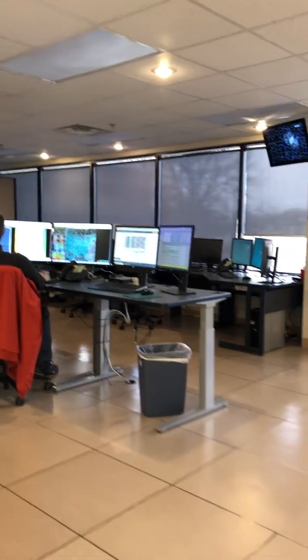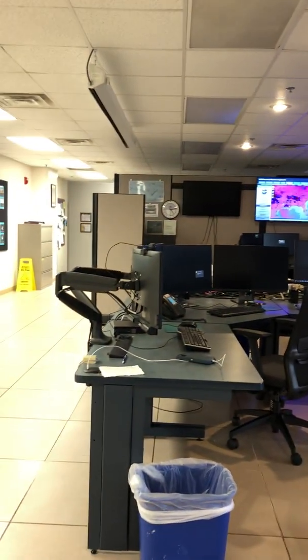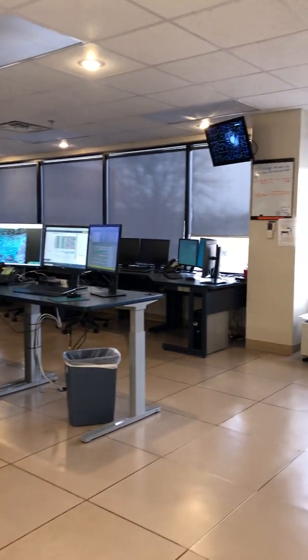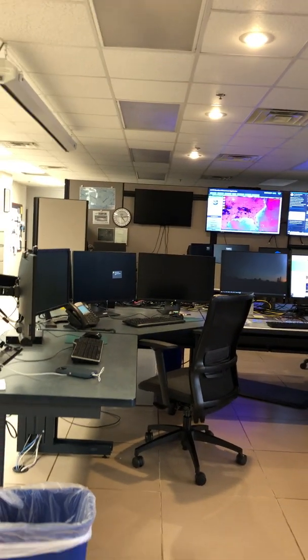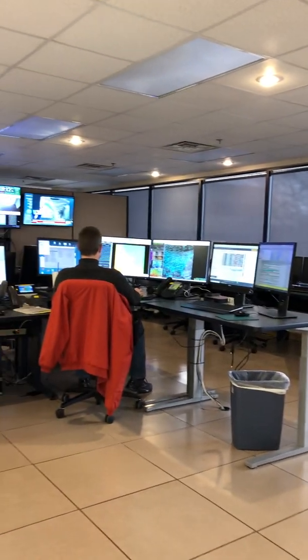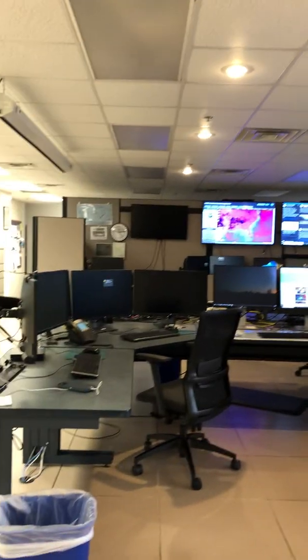Today we have what's called a blue sky day, so we're not expecting any impactful weather — just routine operations where we only have two forecasters. On days where we anticipate more active weather like severe thunderstorms or even winter weather, we'll have a few more people in operations, sometimes taking up all six of these workstations.